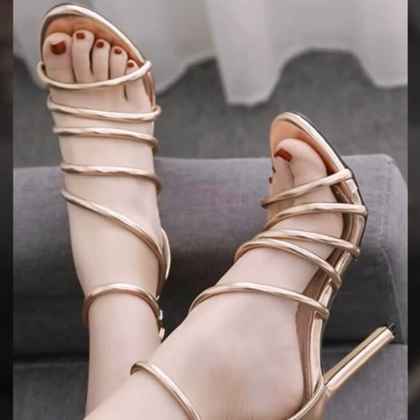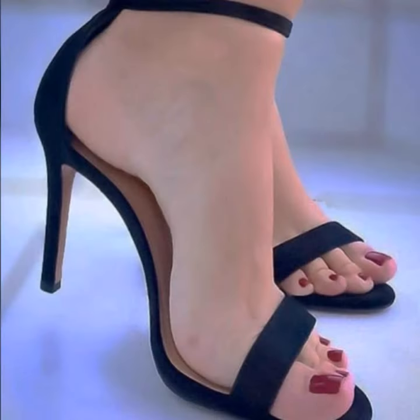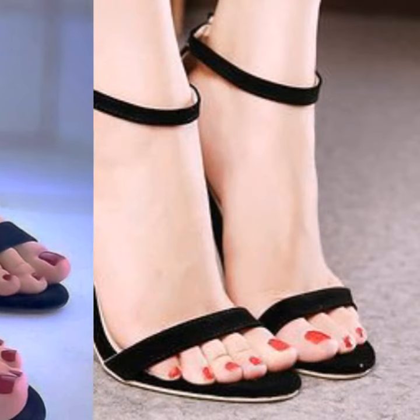If you want to buy these very beautiful and stylish heel designs, I will tell you some websites — namely AliExpress, Shein, Etsy.com, and Amazon.